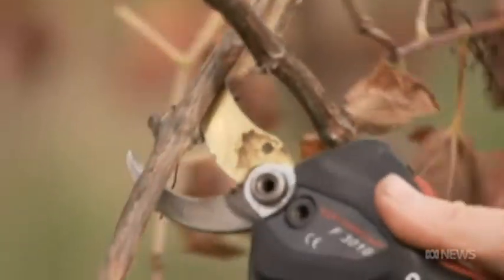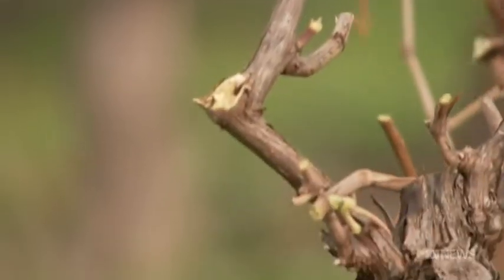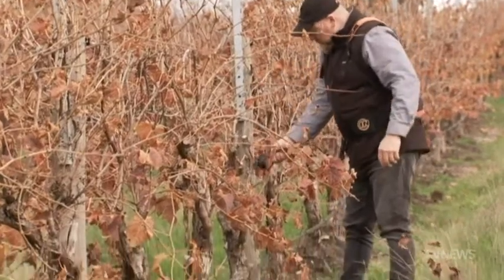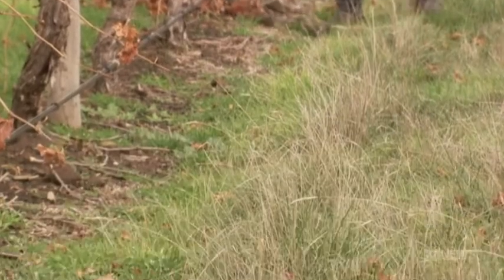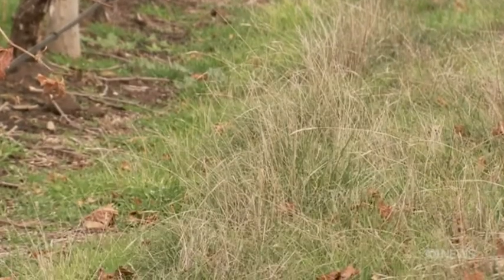With a changing climate to contend with, the natives also help the vines survive Eden Valley's hot summers. What the natives provide is resilience. All of the management practices we do here are by no means a silver bullet, but they lessen the impact of climate change, meaning we can bounce back a little bit quicker.